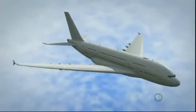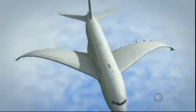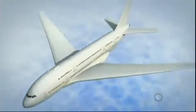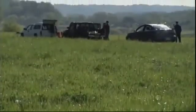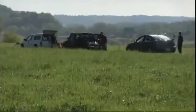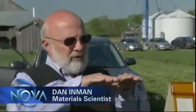But imagine if all that shape-changing could be done the way a bird does it, just by bending the wings. For more than a decade at Virginia Tech in Blacksburg, Virginia, Dan Inman has been exploring just that kind of shape-changing wing using smart materials.